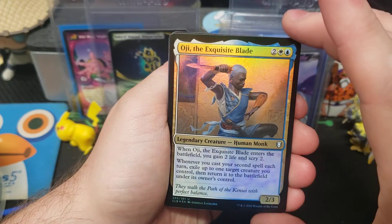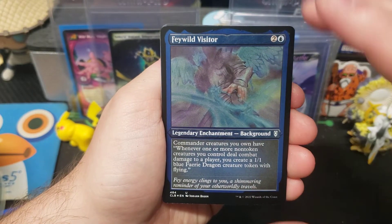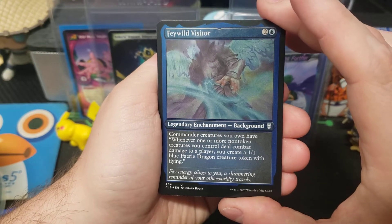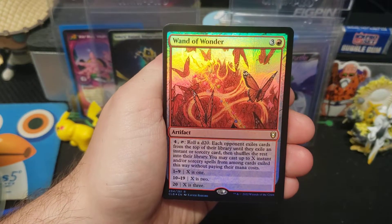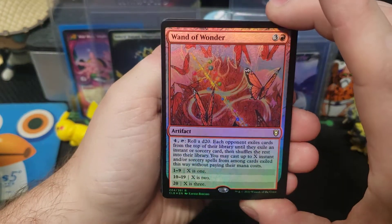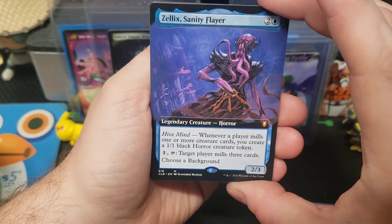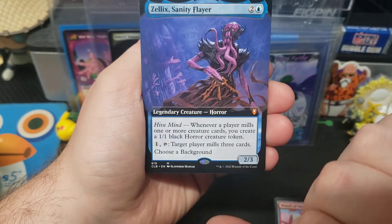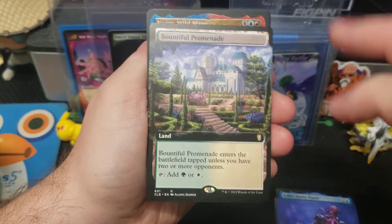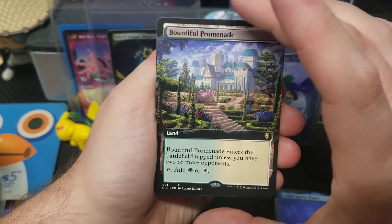Oh, the Exquisite Blade — uncommon. Fray Wild Visitor — nice, nice Fray Wild, look at that — rare. Wand of Wonder. Zelix Sanity Flyer — cool, cool. Is our backside — no. Bountiful Promenade — rare, regular rare.